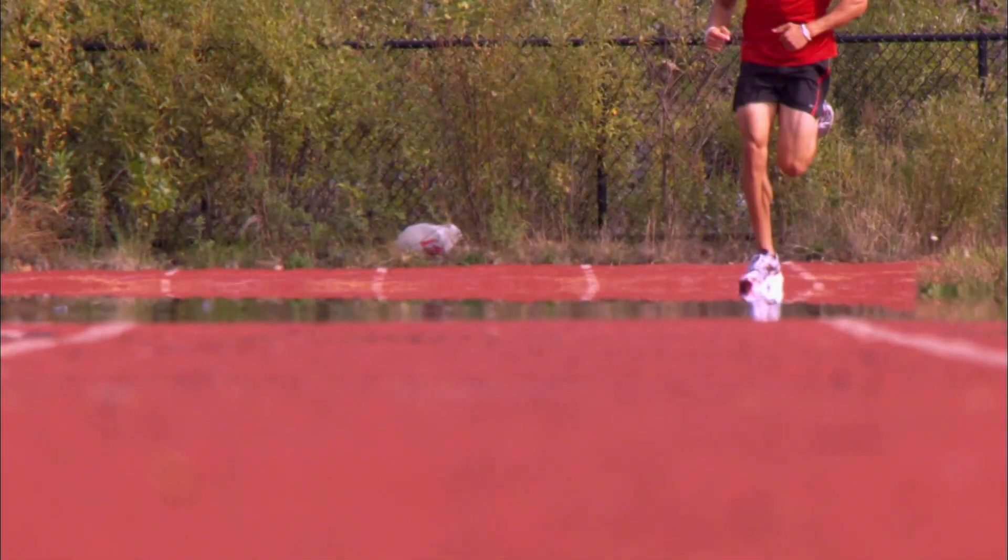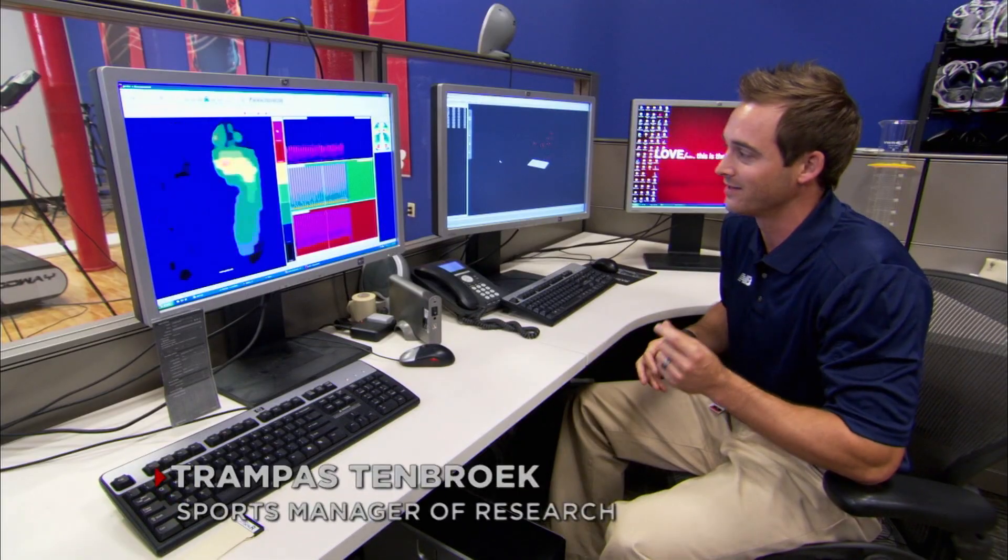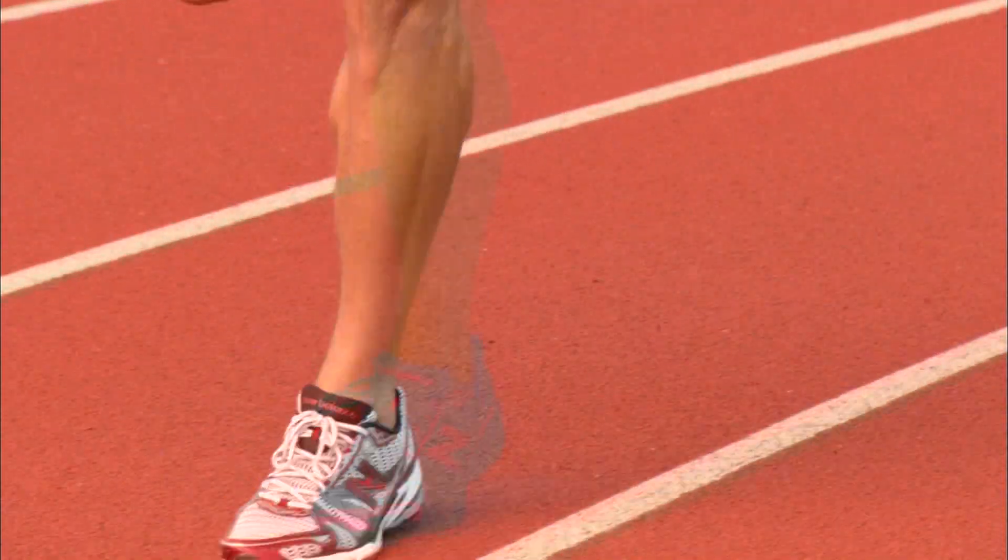Our goal is to allow athletes to perform as best they can any given day of the week. We're going to make very small, minute changes that maybe the athlete doesn't even realize, that's going to give them a second on an 800. A second is the difference between first and eighth.